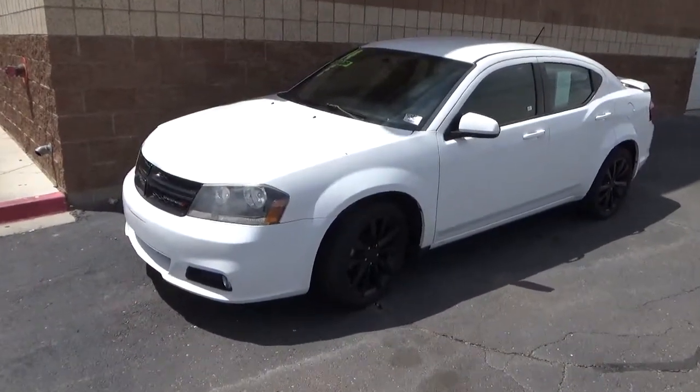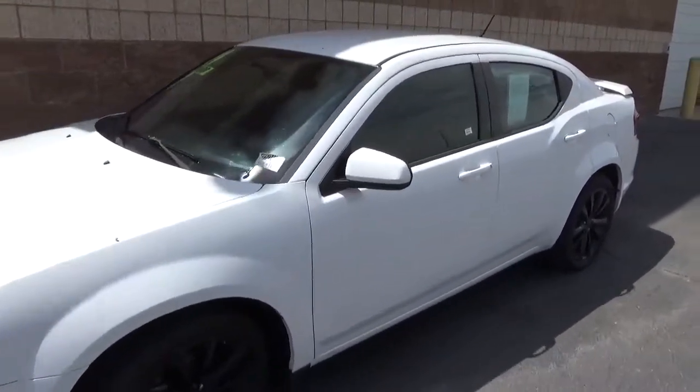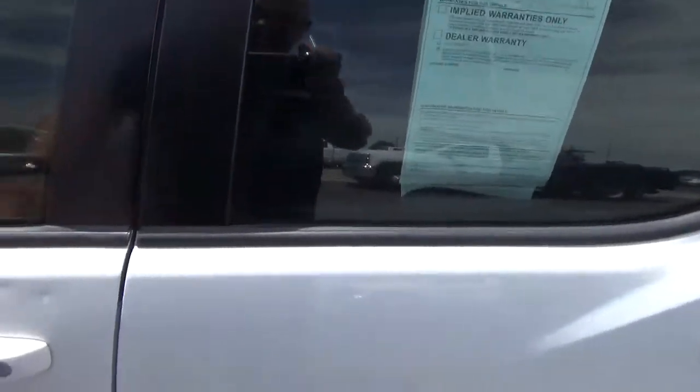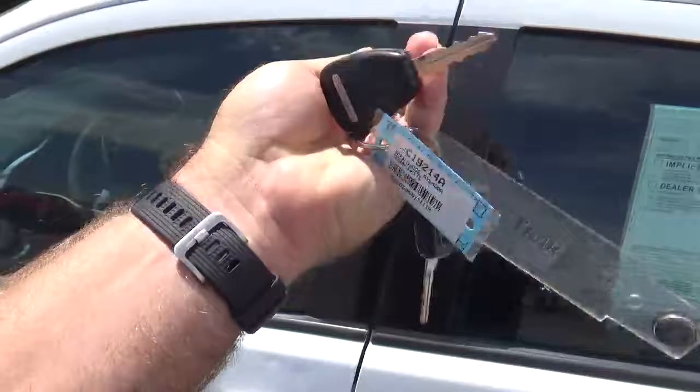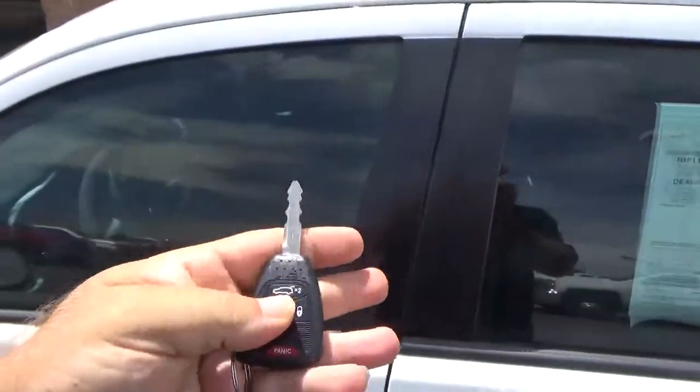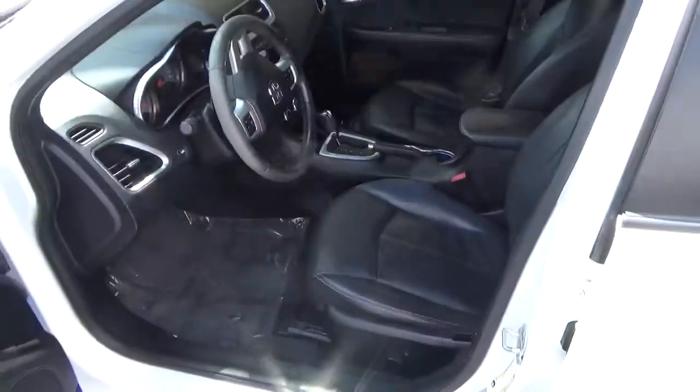Look how clean it is — it's all white, it's real pretty. Oh, I have to unlock the door. Look at all the keys I got to unlock the door! So if you want a car with lots of keys, here's your car. We're gonna unlock the door and look inside.